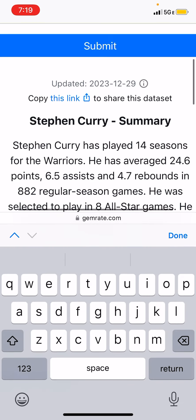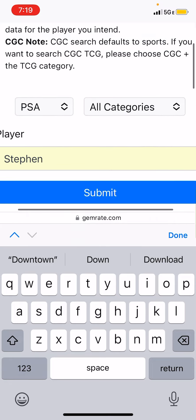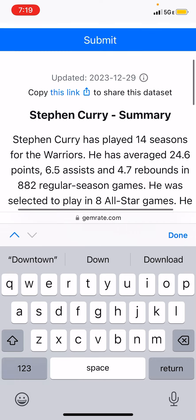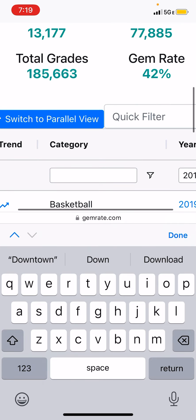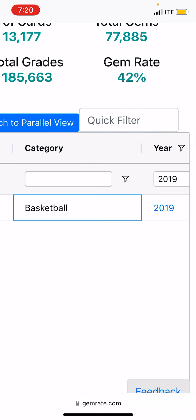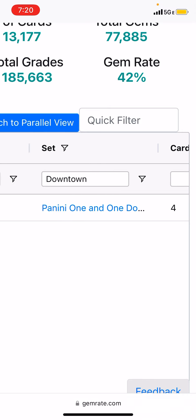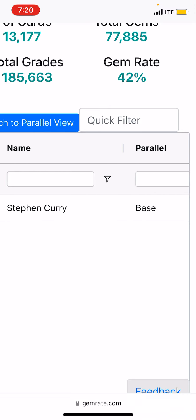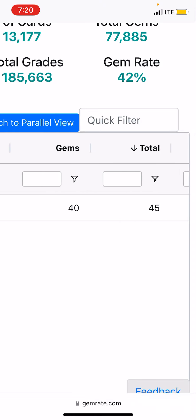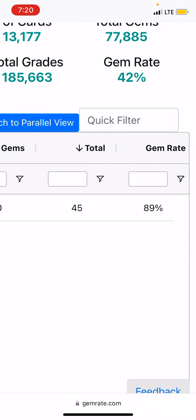I used one of my favorite sites, gemrate.com. I'm on gemrate.com here — I put in Stephen Curry, get a Stephen Curry summary, and go down to see all the cards he's ever had with total grades and gem rates. When I filtered to 2019, then filtered to the Downtowns, he's only got that one Downtown. And now with mine, that's 40 out of 45 that have gemmed — that's an incredible gem rate you're almost never going to see.